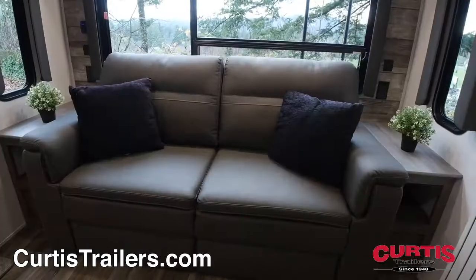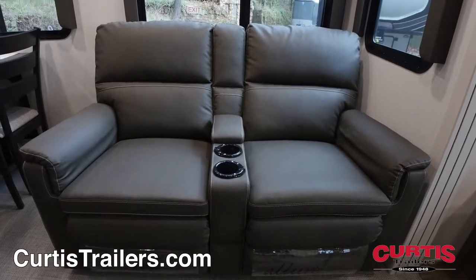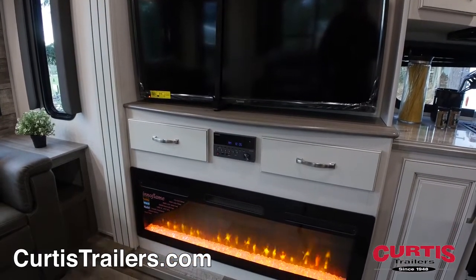In the living area you'll find a leather tri-fold sleeper sofa and a pair of recliners with cup holders, across from your new entertainment center with ultra HD 4K TV and Furion stereo system above an attractive fireplace.